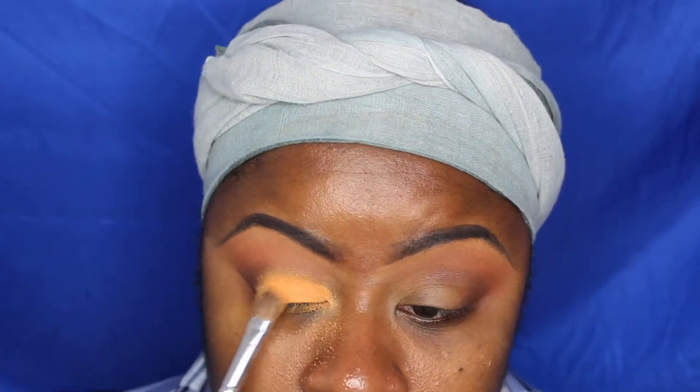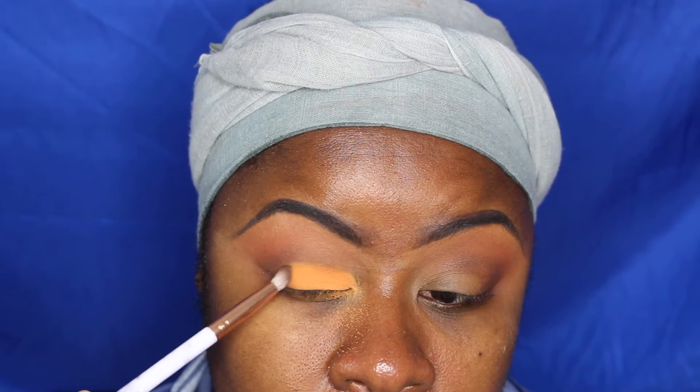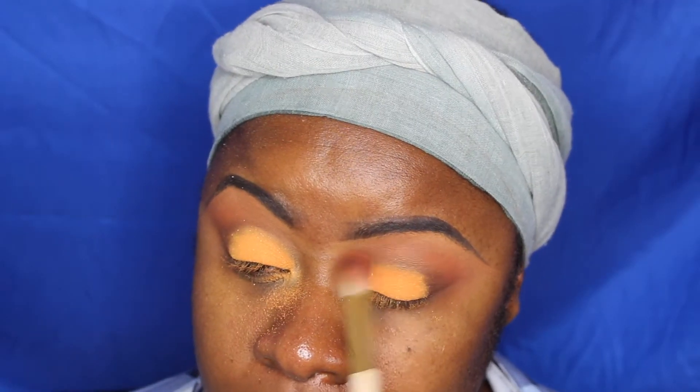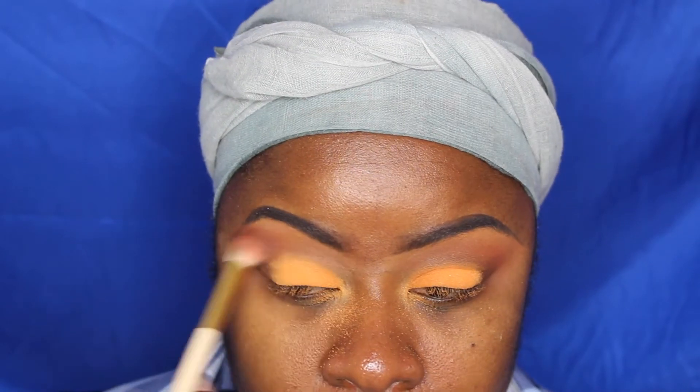This color here is so gorgeous — it's a number 20 high pigment wet and dry eyeshadow by Kiko. I don't really know what it means about wet and dry, but anyways, I love this color and it is an orange, of course.